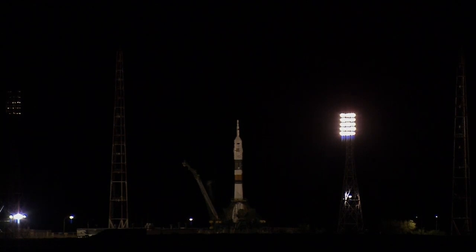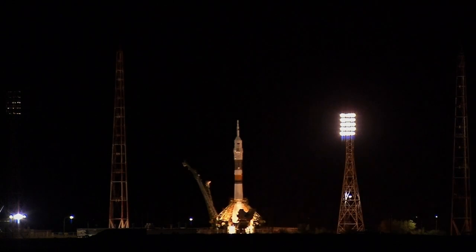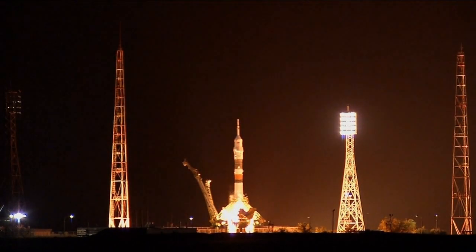Two minutes. Ten, nine, eight, seven, six, five, four, three, two, one, ignition.